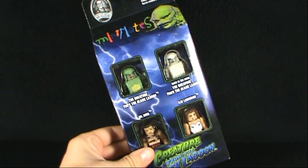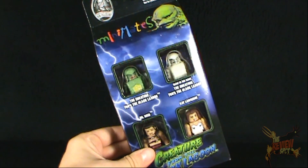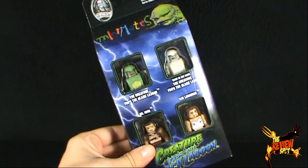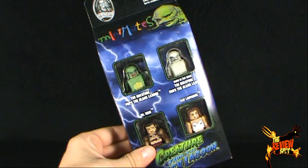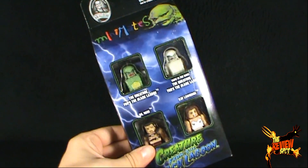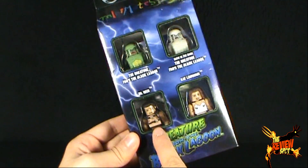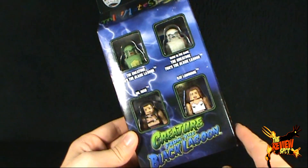Today's spooky spot we're having a look at the Diamond Select Toys Universal Studios Home of the Original Monsters. We're looking at the Creature from the Black Lagoon 4-pack. This 4-pack features the Creature from the Black Lagoon, a glow-in-the-dark version of the Creature from the Black Lagoon, as well as Dr. Reed and Kay Lawrence.